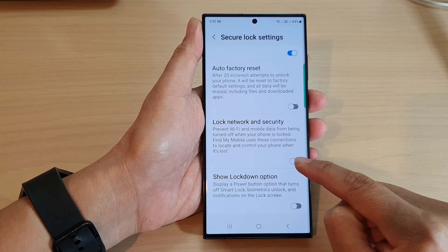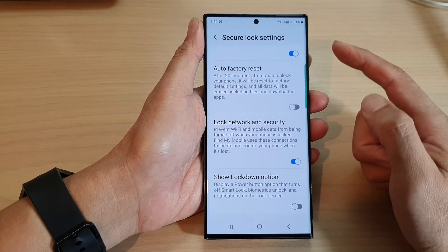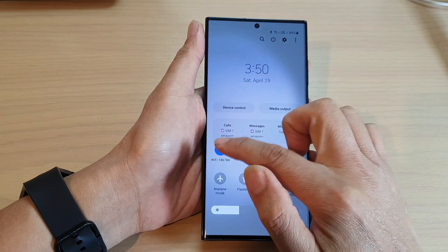Make sure the toggle button is switched on. This will lock the settings for Wi-Fi and mobile data so that when the phone is locked, they will not be able to swipe down to unlock it.